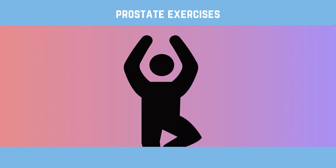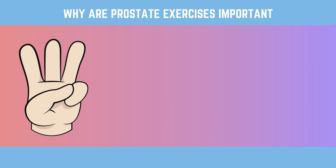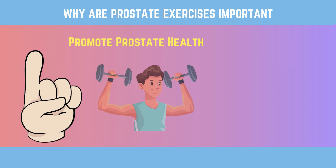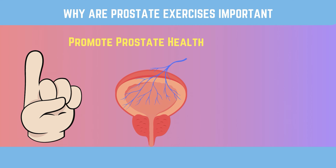This is where prostate exercises come into play. Engaging in regular prostate exercises can help maintain the health and function of the prostate gland. Here are three reasons why they're so important. First, promote prostate health. When you work out regularly, you can make a big difference in how healthy your prostate is. It can help improve the flow of blood to the prostate, which is important for getting oxygen and important nutrients to the gland. By improving blood flow to the prostate, prostate exercises may lower the chance of getting benign prostatic hyperplasia or prostate inflammation.